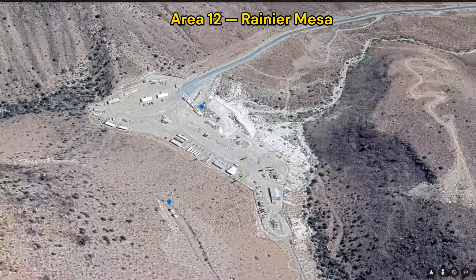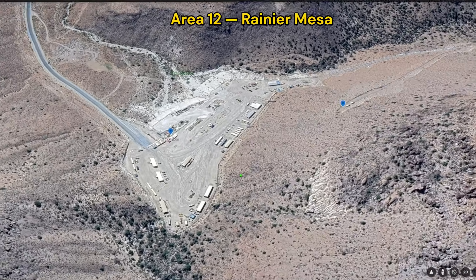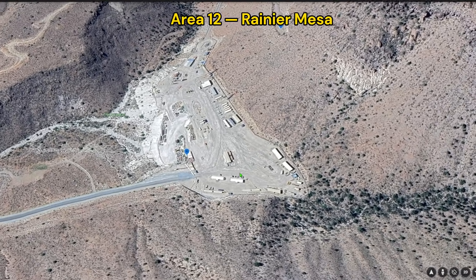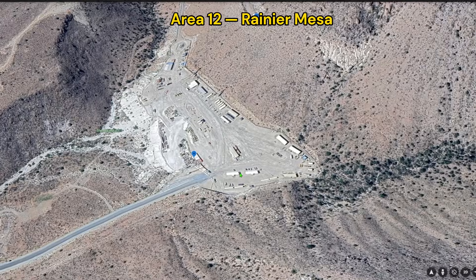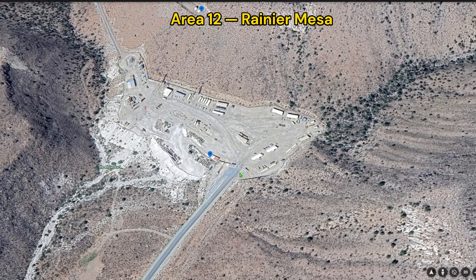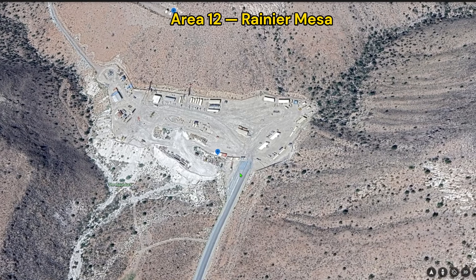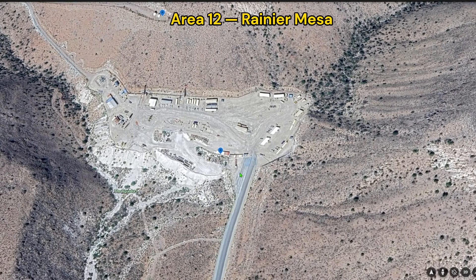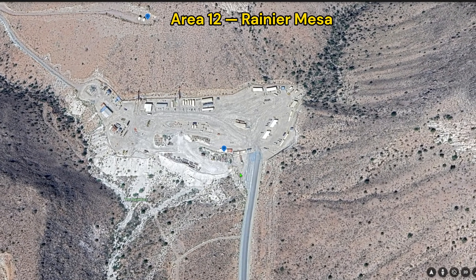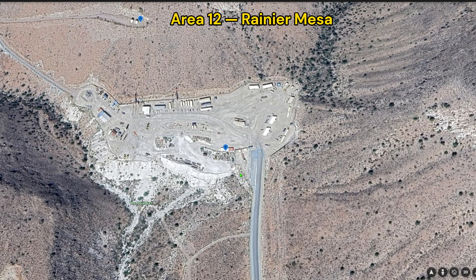When people think about underground work at the Nevada National Security Site, they usually focus on what might be hidden below the surface. But before you can hide anything underground, you have to deal with something very real above it: material. In this video, we're looking at a location inside the NNSS where large volumes of material appear to be moved out of the ground — not by trucks alone, but through conveyor and rail systems designed for continuous removal. This isn't surface-level excavation, and it isn't small scale. We can see how the material is handled, where it's staged, and how it's transported. But what we can't immediately see is where all of it's coming from, and that question leads somewhere very unexpected.